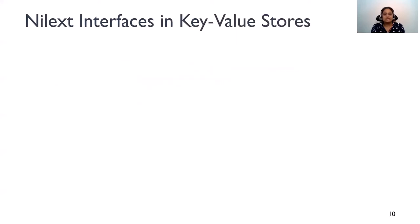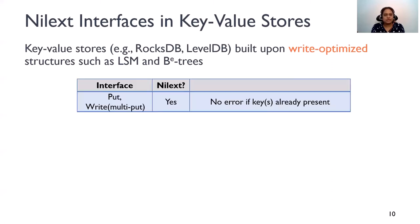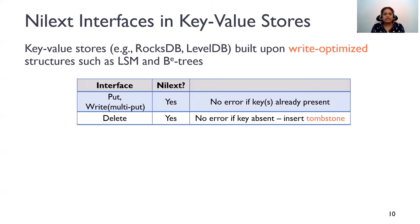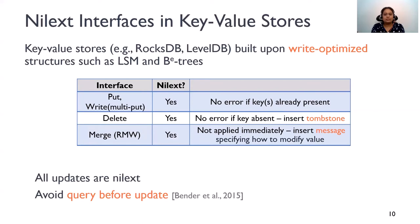Now let's take a look at the interfaces in popular key-value stores. RocksDB and LevelDB are write-optimized key-value stores based on log-structured merge trees. Put is Nilexed and so is multi-put. Even deletes are Nilexed because a delete does not return an error if the key being deleted is absent. Deletion is not performed immediately; rather, just a tombstone message is inserted and the deletion is acknowledged. Surprisingly, even read-modify-writes are also Nilexed in these systems. A read-modify-write is implemented using something called a merge operator, and a merge operation is not done immediately. Rather, a message is inserted specifying how to modify the value associated with the key. So all updates are Nilexed in these stores, because these stores are designed to avoid queries before updates. Of course, get exposes state and is non-Nilexed.